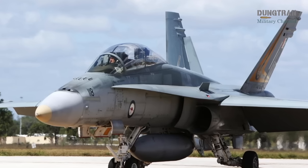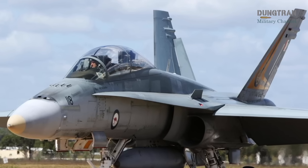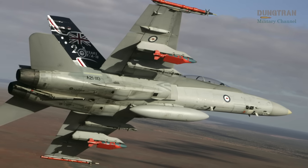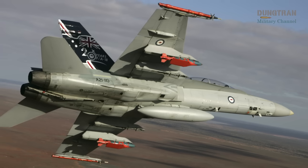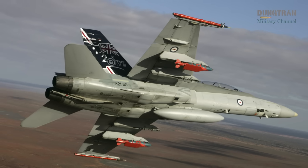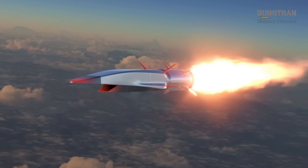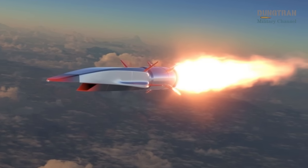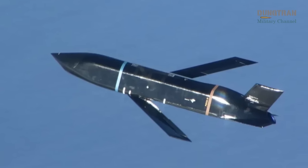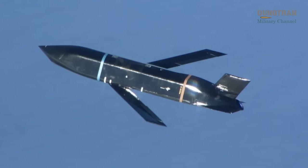Beyond Block III, Australia is prioritizing long-range and hypersonic strike capabilities to project power across vast Indo-Pacific distances. Under the SEAFIRE agreement with the United States, the Royal Australian Air Force is integrating the hypersonic attack cruise missile into its Super Hornets, with trials scheduled from October 2024 to March 2027. This weapon, capable of hypersonic speeds, significantly enhances the fleet's ability to engage distant targets rapidly. Additionally, the AGM-158C long-range anti-ship missile and AGM-158B joint air-to-surface standoff missile extended range provide robust standoff strike options, critical for maritime and land-based operations.